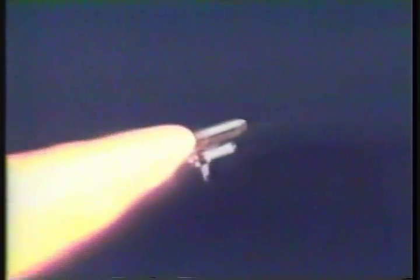Columbia, go ahead, throttle up. We heard you that time, Blaine. Go ahead, throttle up.